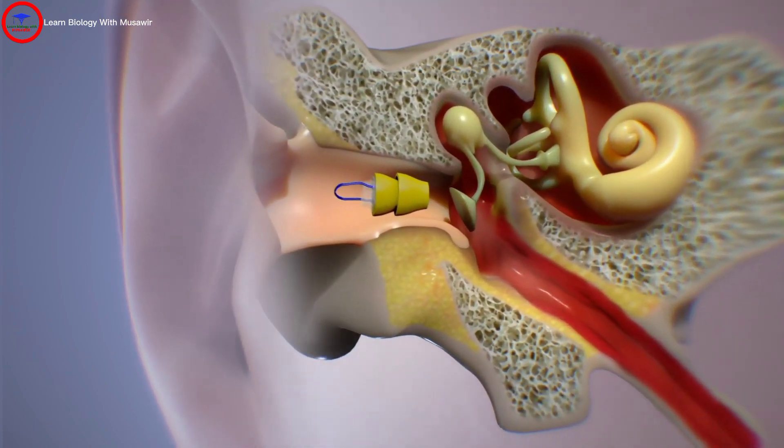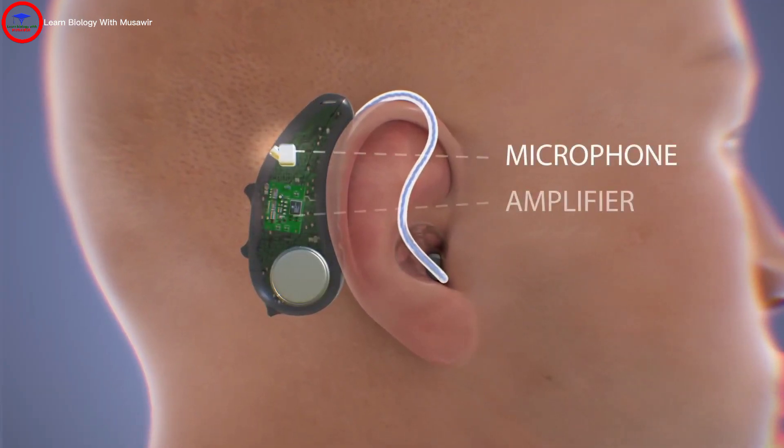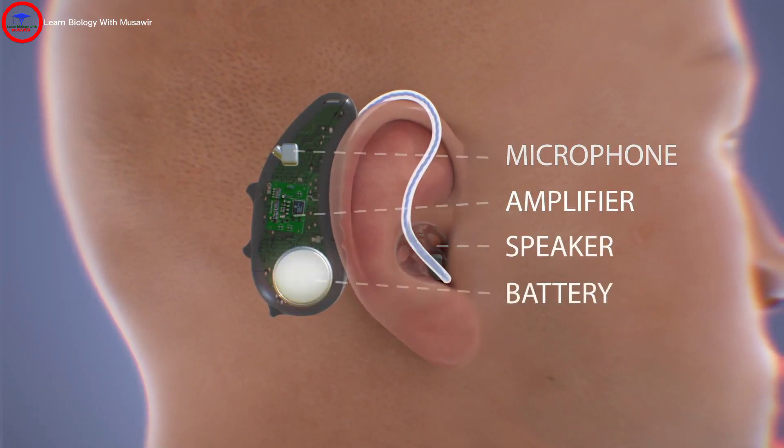While the style may vary, all hearing aids have the same basic parts: a microphone, amplifier, speaker, and battery.